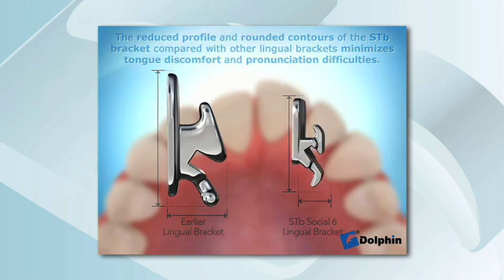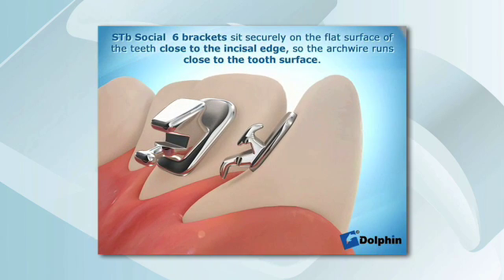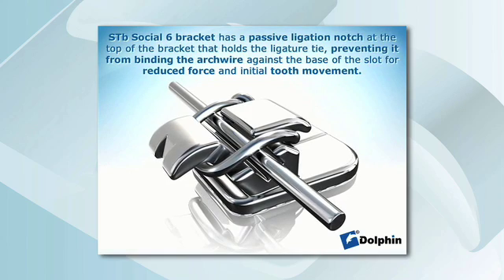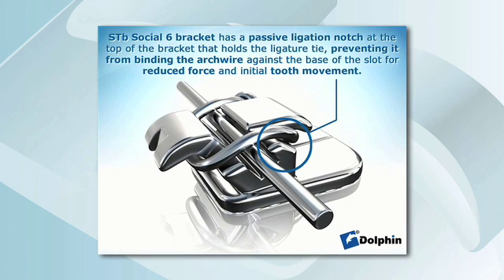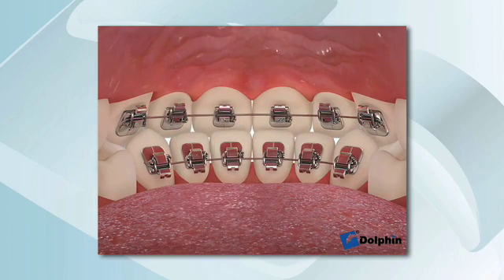STB Social 6's innovative bracket design makes it possible to achieve optimal treatment outcomes with light force and low friction. The low profile of the STB Social 6 bracket, just 1.5 millimeters, drastically reduces occlusal interference, and its small base bonds well to tooth surfaces, making bracket failure negligible. Because the bracket sits stably on the flat surface of the teeth, close to the incisal edge, the arch wire runs close to the tooth surface. STB brackets have a passive ligation notch that keeps the ligature tie from seating the arch wire in the base of the slot, fostering reduced forces and virtually friction-free mechanics for faster initial movement and greater patient comfort. There's a 0.3 millimeter clearance between the slot base and the ligature wire, thus ligation with ligature wire at initial leveling facilitates effective pain-free tooth movement. The narrow width of the brackets increases inter-bracket distance, increasing arch wire flexibility on working range, and lowering forces.